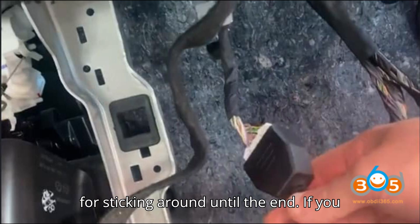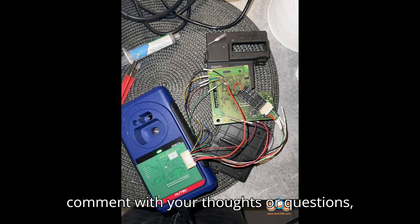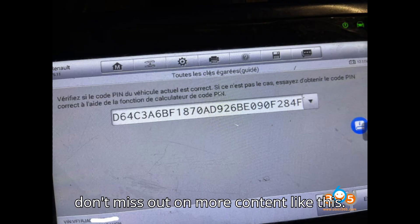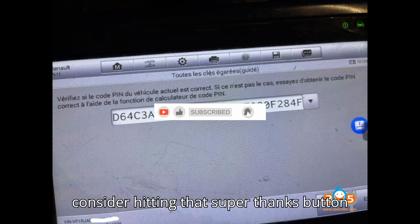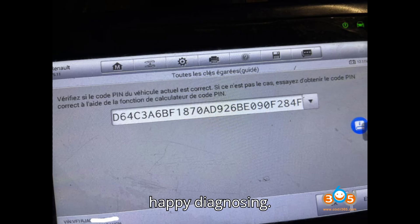Thanks for sticking around until the end. If you found this breakdown helpful, please smash that thumbs up button, leave a comment with your thoughts or questions, and make sure you're subscribed so you don't miss out on more content like this. If you truly enjoyed the video, consider hitting that super thanks button to show your support. Until next time, happy diagnosing!